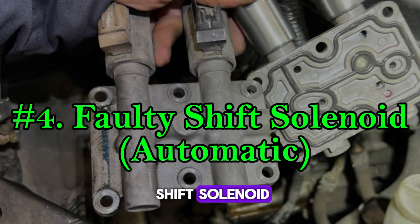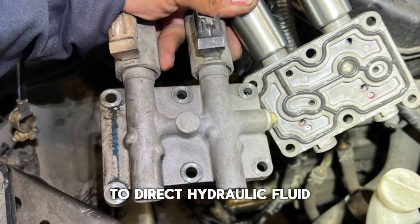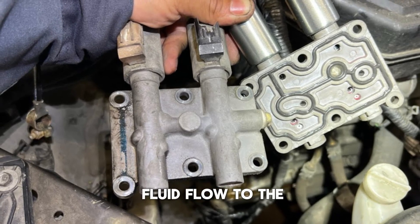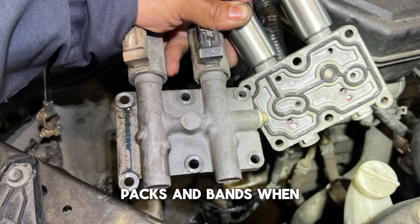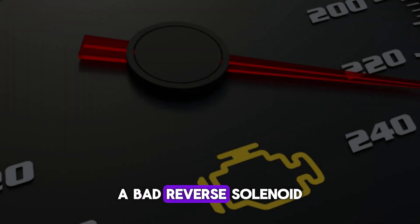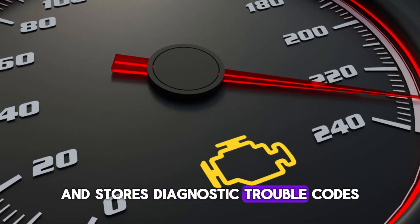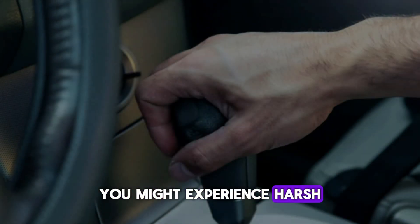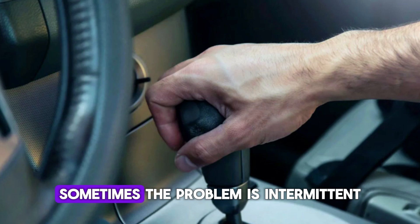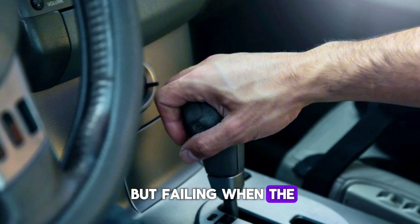Number 4: Faulty Shift Solenoid (Automatic). Automatic transmissions use electronic solenoids to direct hydraulic fluid to the right places for gear changes. The reverse solenoid controls fluid flow to the reverse clutch packs and bands. When this solenoid fails, it can't send fluid where it needs to go. A bad reverse solenoid often triggers a check engine light and stores diagnostic trouble codes. You might experience harsh shifting into reverse when it still works, or complete reverse failure — sometimes the problem is intermittent, working fine when cold but failing when the transmission warms up.